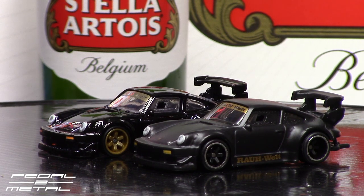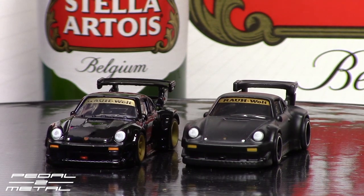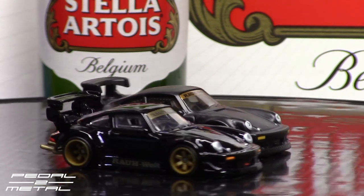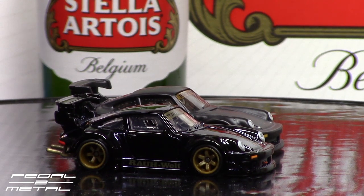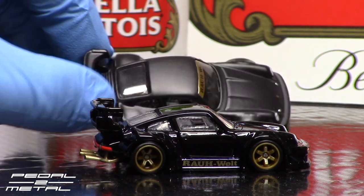Looking straight down at it now — the rear wing is actually different and a lot nicer, more detailed on the RLC version, as well as the front splitter. The tow hook is painted red on the RLC. Both have hood pins. I actually like the smaller badging on the Car Culture version — I think it's a little more accurate to scale. The window molds are actually different — the Car Culture rear window is smooth, whereas the RLC has aluminum struts running down, which is correct to the real car.